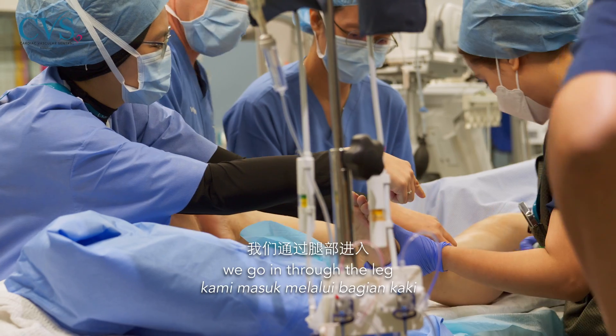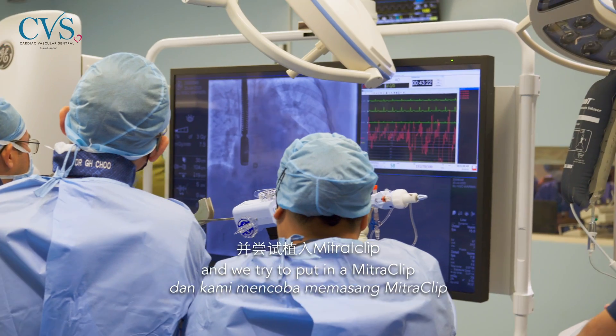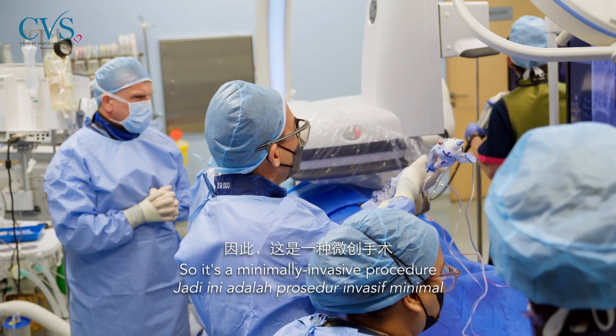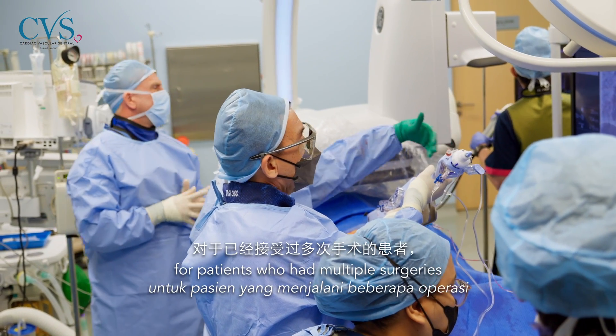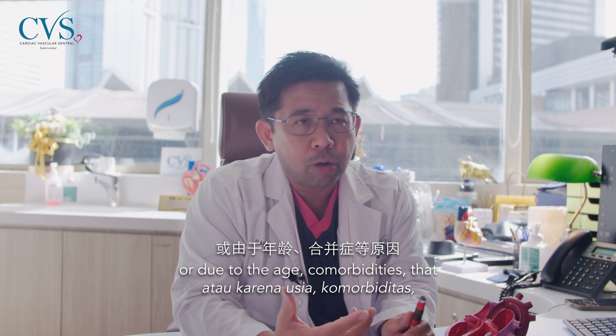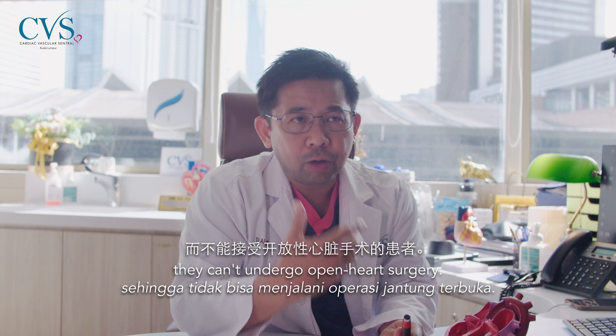Mitral clip is an option for patients deemed too high risk for open heart surgery. We go in through the leg and place a mitral clip to address the leakage problem. It's a minimally invasive procedure for patients who have had multiple surgeries or, due to age and comorbidities, cannot undergo open heart surgery.